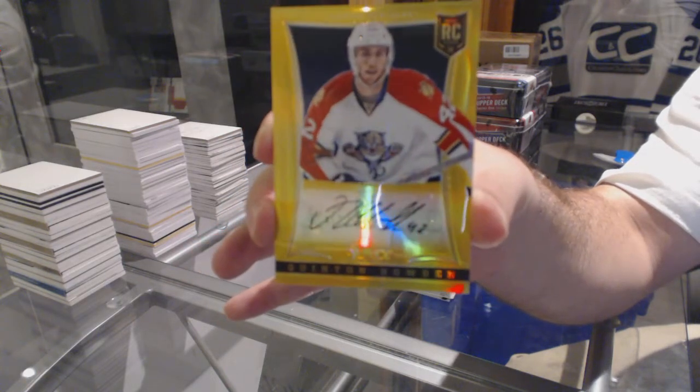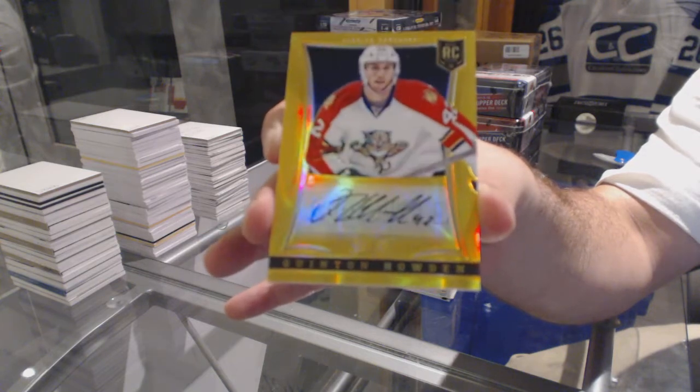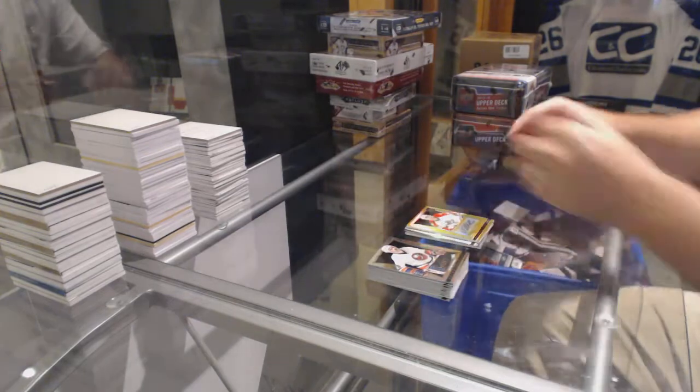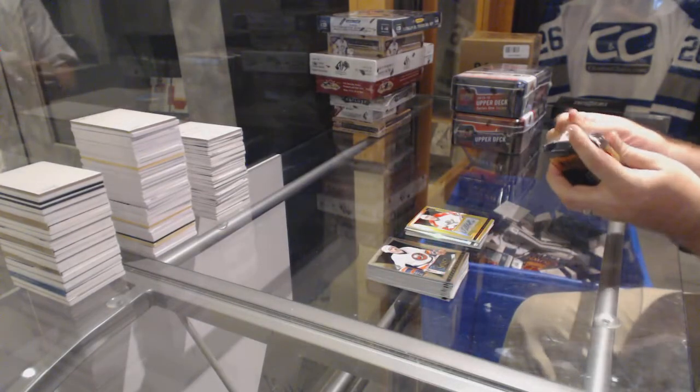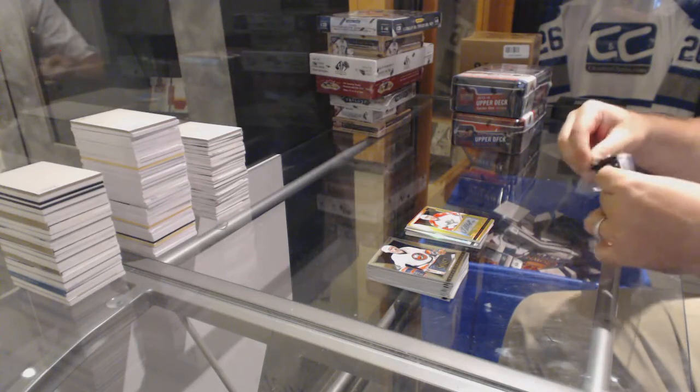Did McDavid really just get the OT winner? That's freaking awesome. If that is true, that is awesome. Of course he did.